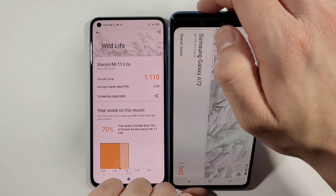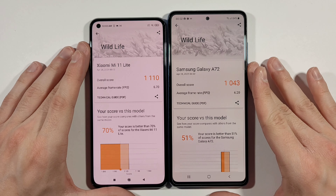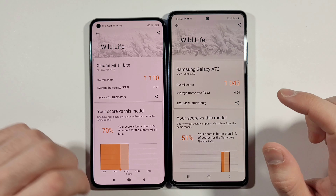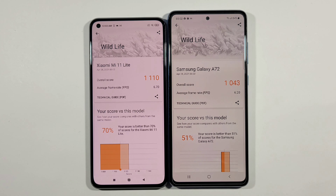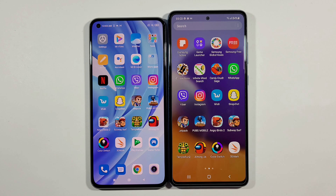We got the results. It's pretty close: 6.7 frames per second on the Mi 11 Lite and 6.2 frames per second on the A72. That means they will perform really, really similarly in terms of gaming, and that's exactly it guys. Thank you very much for watching, and like always we will see you in the next one — peace.